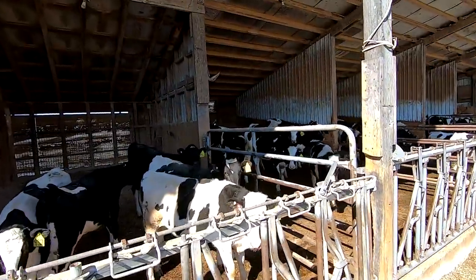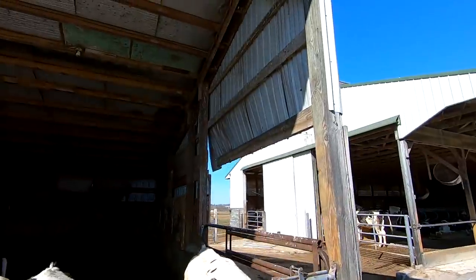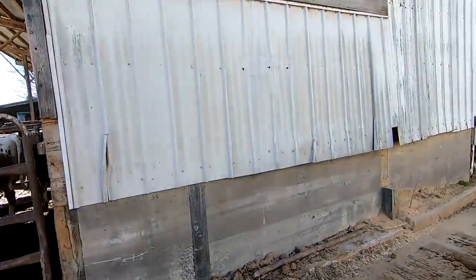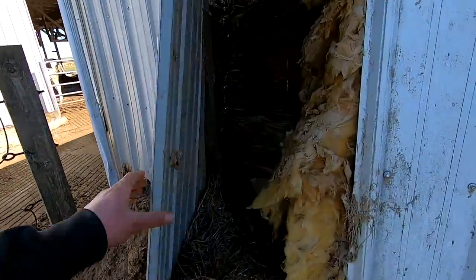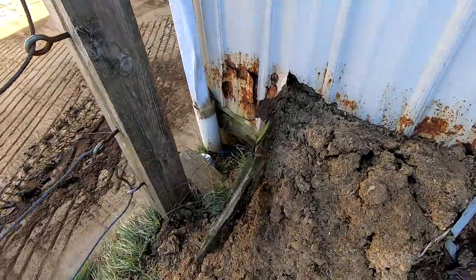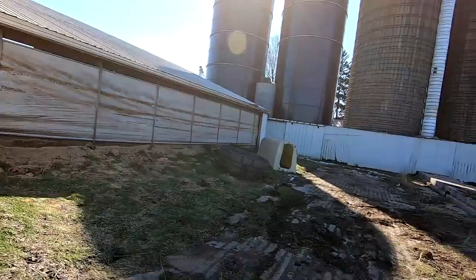The Virginia style pens with the sloped floor in the back are just not the best. This wall is getting pushed out and needs to be repaired — you can see the bedding working its way out there. This is where the expansion happened; it's a little bit deeper at this part of the barn.